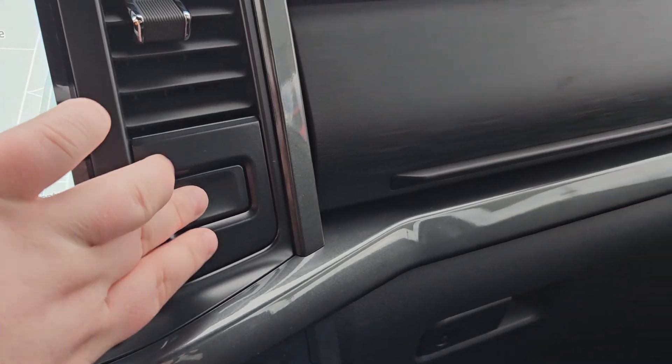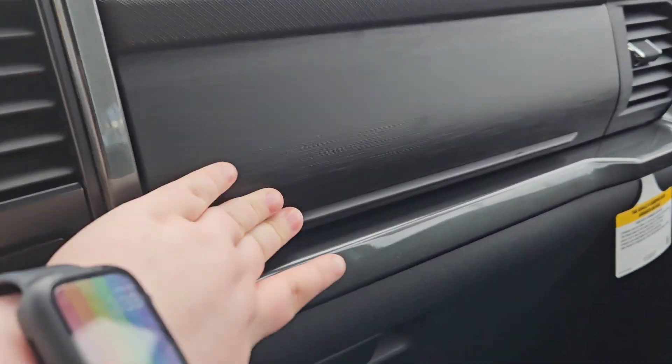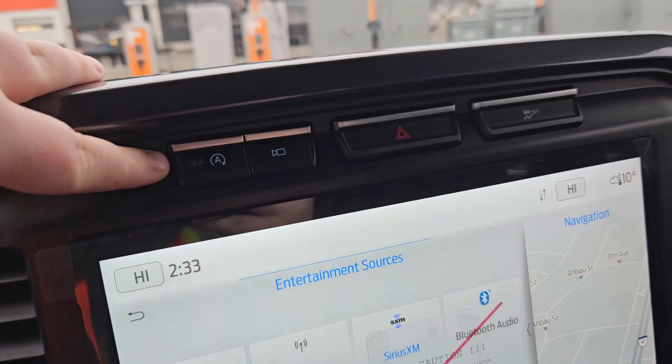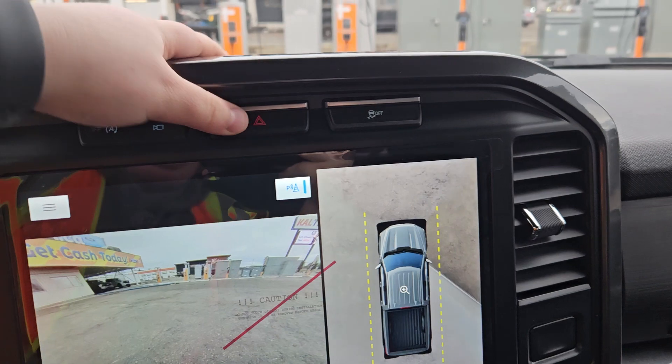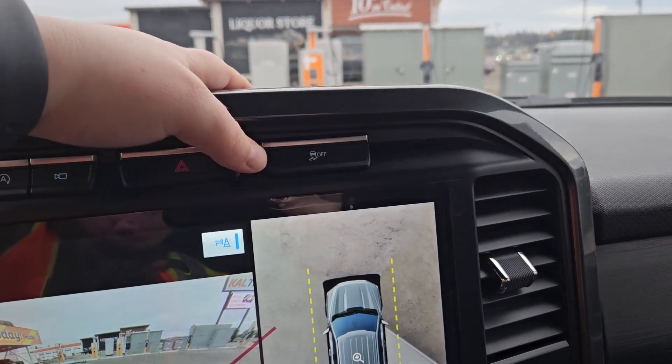Now looking up, we do have a nice little button for extra storage right there. And we have our auto stop and auto start, our 360 view of the vehicle, hazards, as well as our traction control right there.